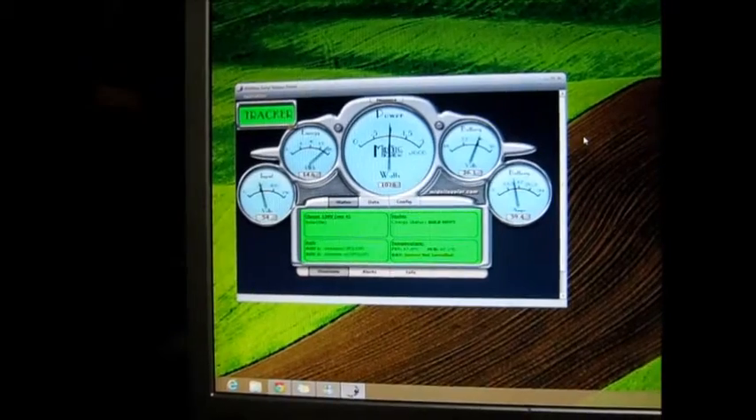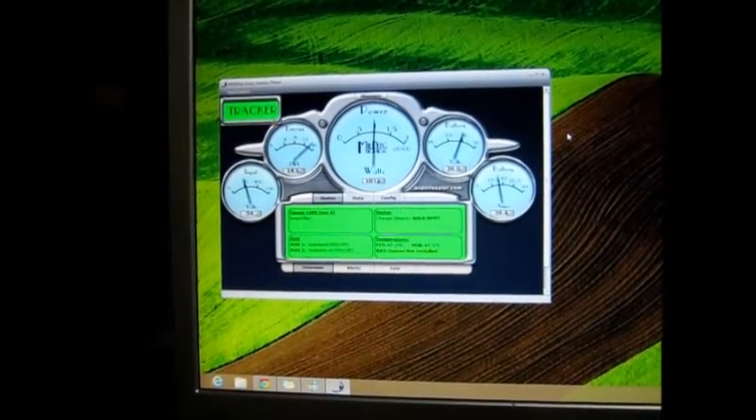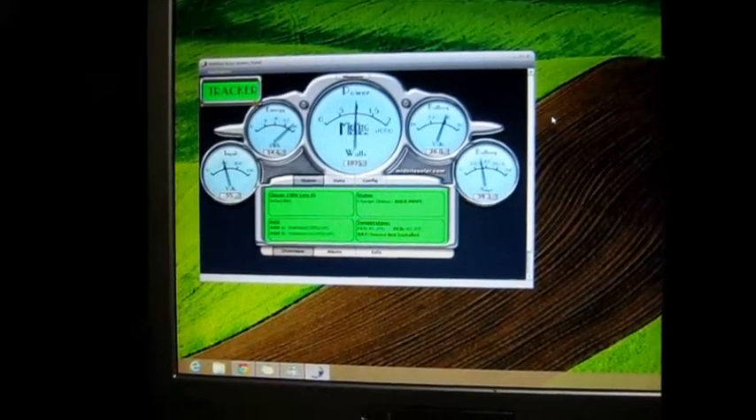Hello YouTube, Maisie here. A little bit of an update on my solar tracker — it's brought in 14.6 kilowatts today.